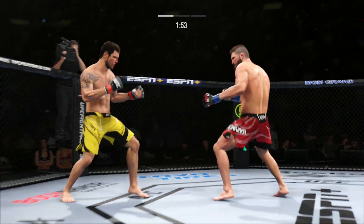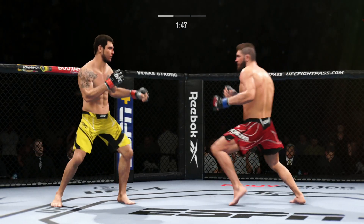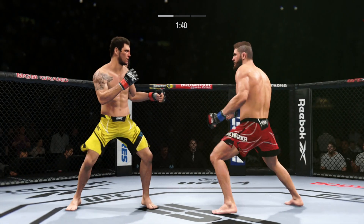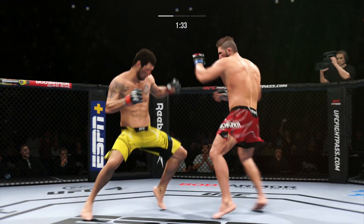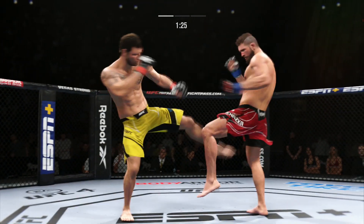Big punch lands over the top. How's he going to follow this one? Pretty good right hand. Pinpoint accuracy on that kick — no wind up, no tell. Just a brutal kick.